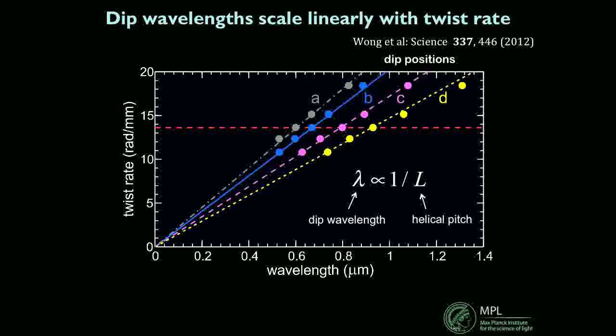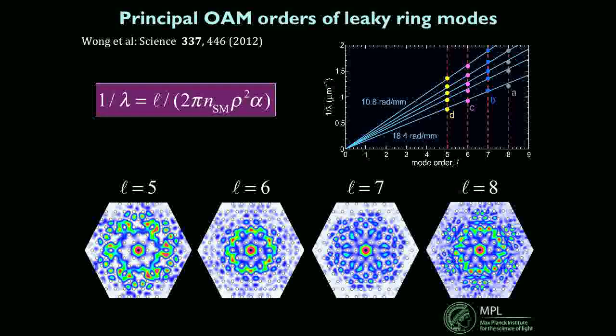The modes that form in the cladding — shown here as finite element modeling results — are ring-shaped and very leaky. Nevertheless, using this simple equation we were able to identify the OAM order of the modes measured in the experiment. These are pictures of the modes as they appear in finite element modeling — quite a complex pattern. There's OAM order 5, 6, 7, 8, which fit perfectly to the experimental data.